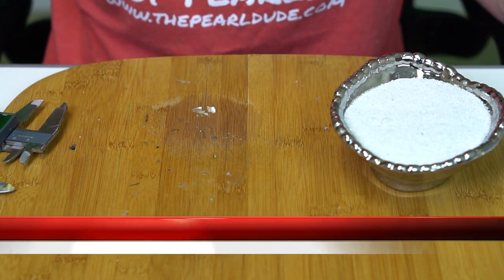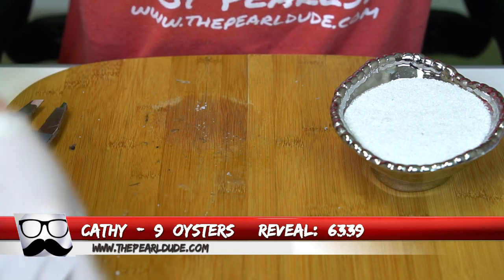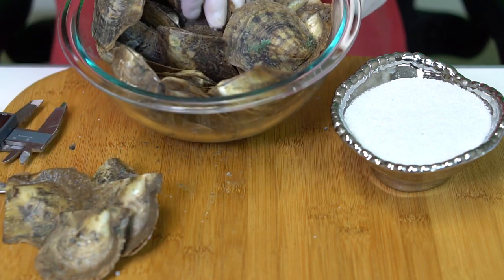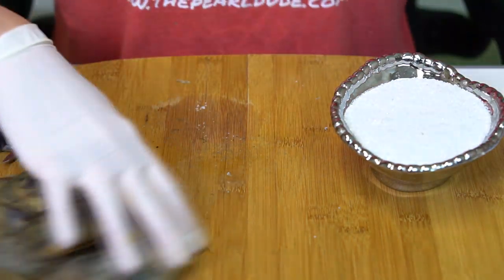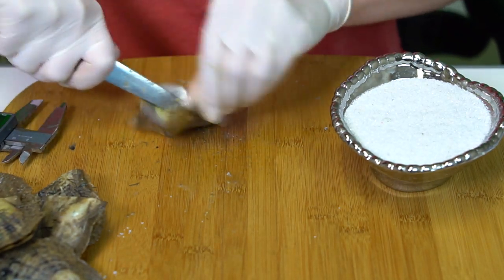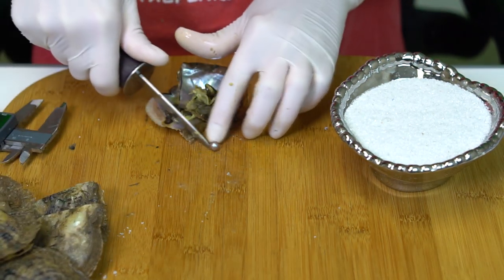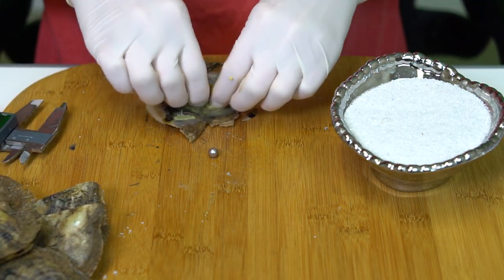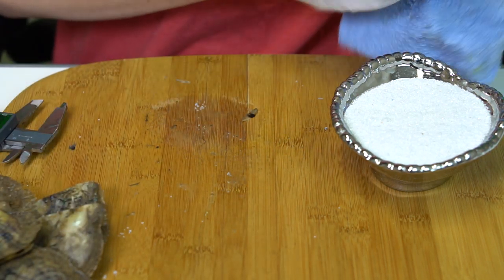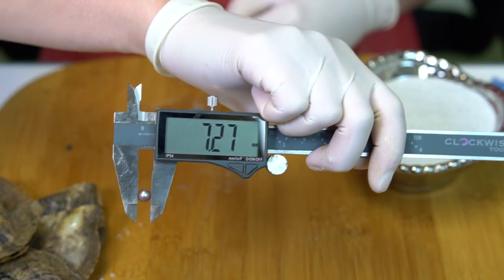Our next reveal is for Kathy, order 6339 — we're going to open 9. She's hoping for a cranberry or darks. This one is a beautiful purple, really really pretty — kind of like a medium purple. I love this color — 7.27.